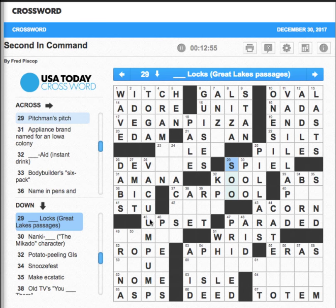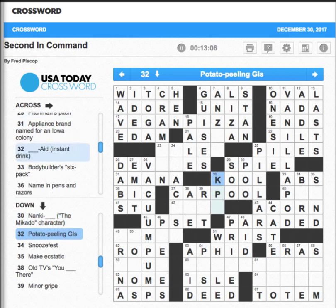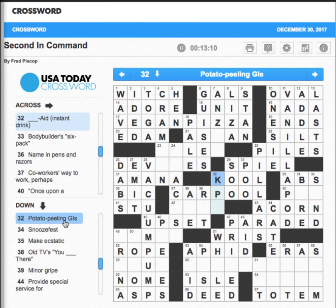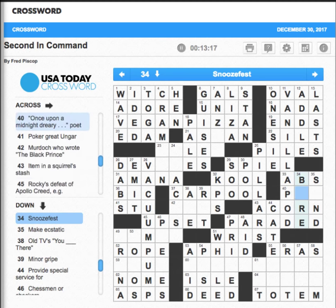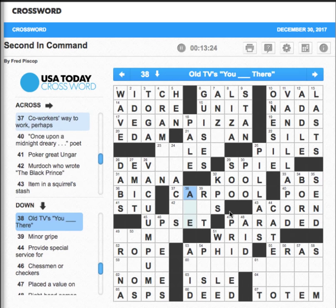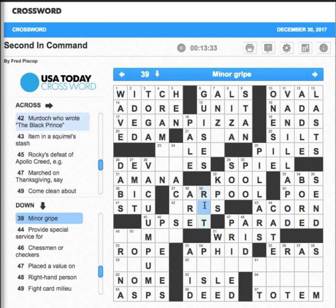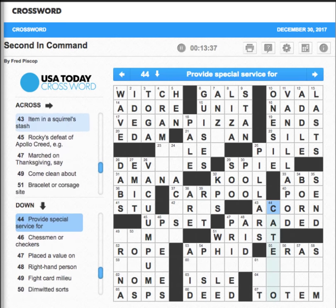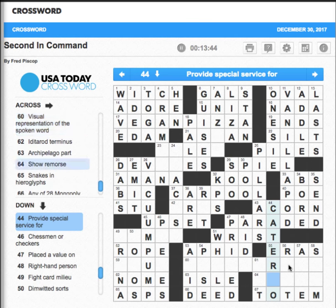'Something locks Great Lakes passages' — it may very well be Soo. Nanki-Poo — okay, good enough for me. 'Potato peeling GIs' — they're KPs. 'Snooze fest' — bore. 'Make ecstatic' — send — you send me, good song. 'A minor gripe' — what is a minor gripe? Interesting. 'Provide special service for' — cater, cater to.